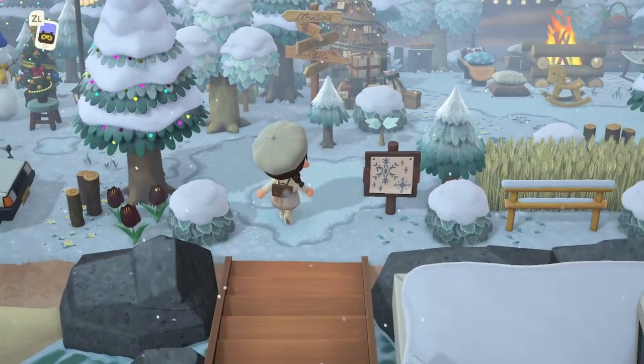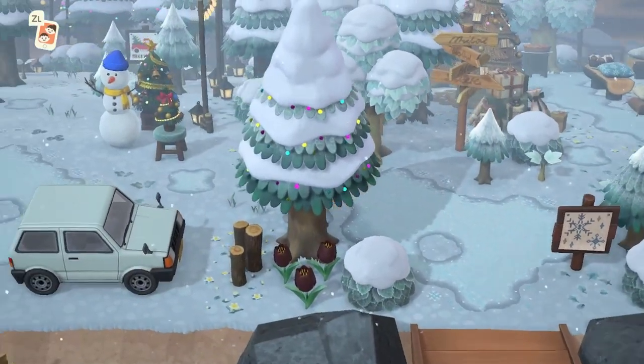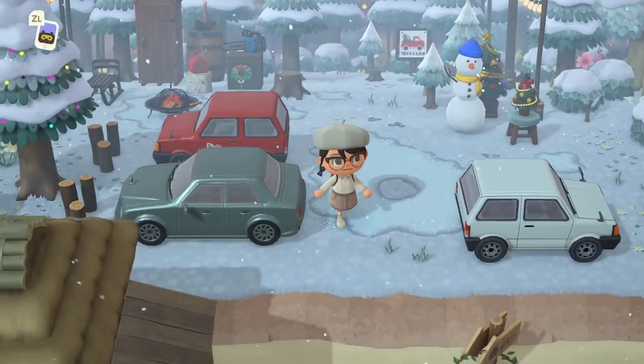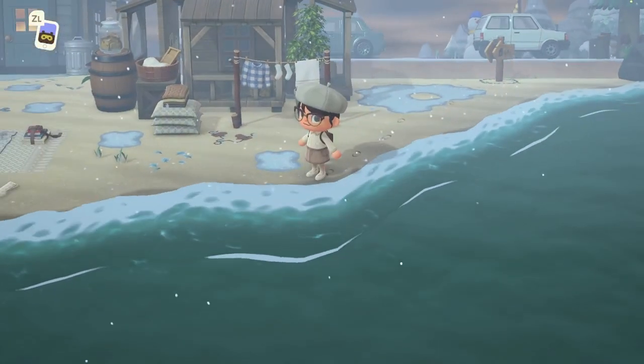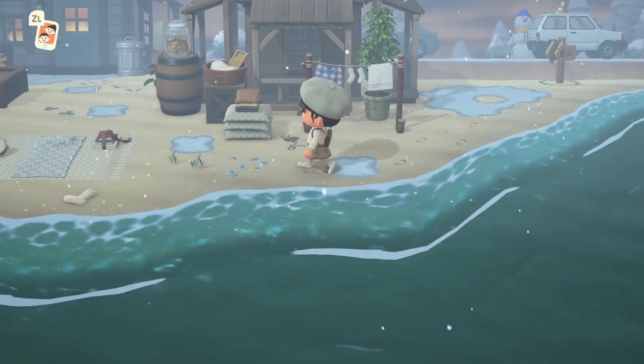We are greeted by this gorgeous little snowflake sign, which is such a cute little detail. I love this pathing as well — it just looks like little plops of snow everywhere. Oh my goodness, I'm already so overwhelmed by all of the gorgeous things to see, so I'm headed onto the beach first, which I don't typically do.